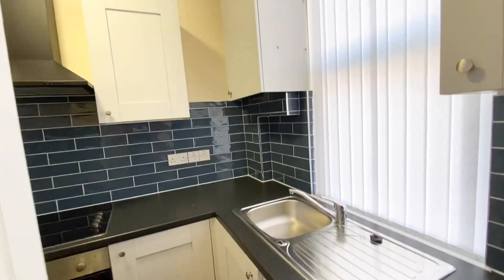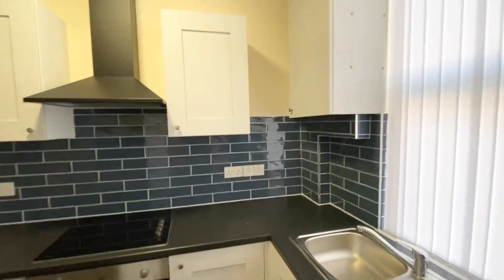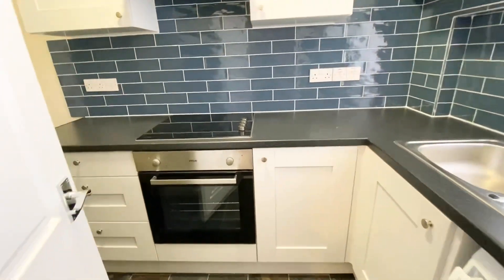It has two spacious bedrooms. It also has a newly fitted kitchen, as you can see here — everything's brand new and it's been recently tiled.